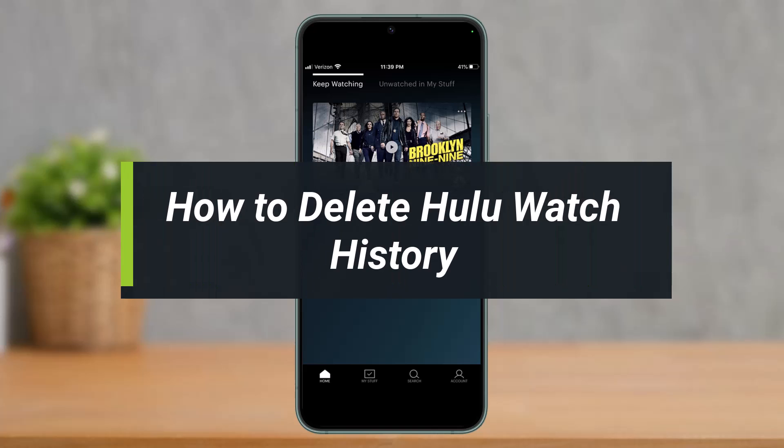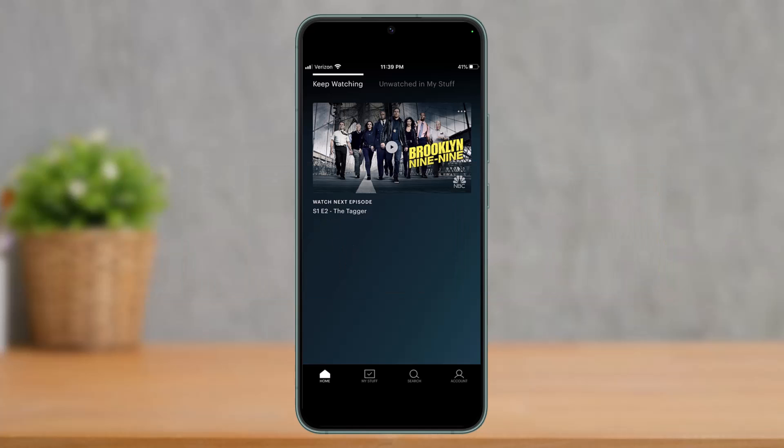How to delete your Hulu watch history. Hi everyone, welcome back to our channel. I am Beemul from How2Geek, and in today's guide video I will simply show you the way as to how you can go ahead and delete your watch history on Hulu.